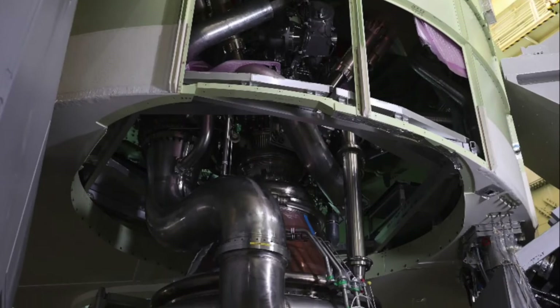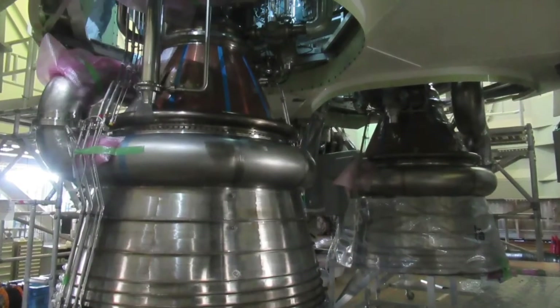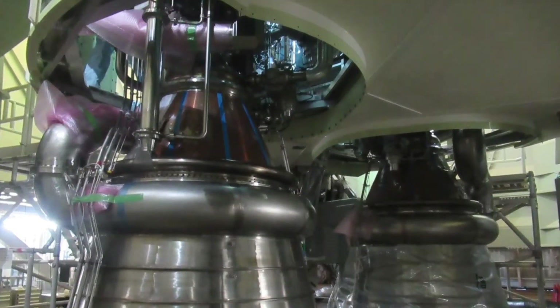If necessary, it will be possible to connect up to 4 solid rocket boosters to it. We can find 2 LE-9 rocket engines on the lower part of the central stage.